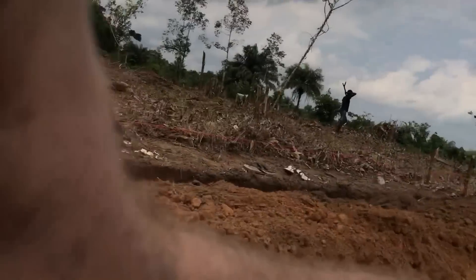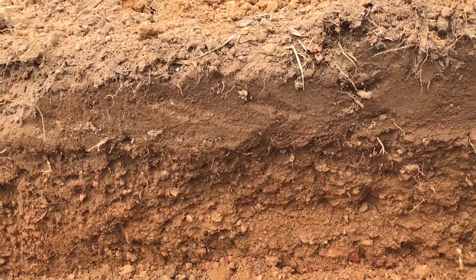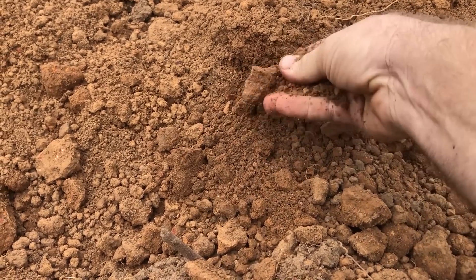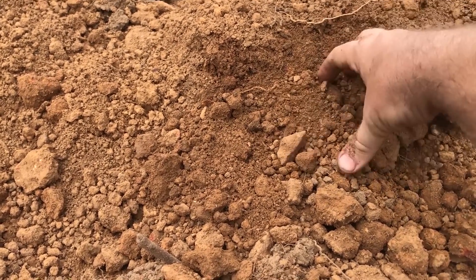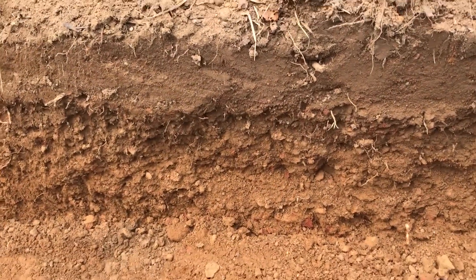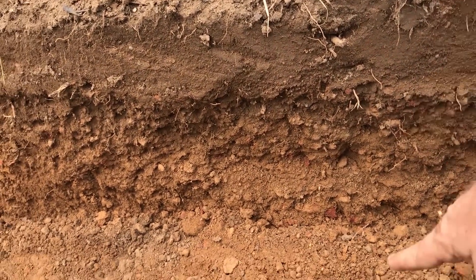As we were digging, I wanted to show you something about the topsoil in the tropics. You can see here the darker soil — that's the topsoil — and then below it there's a red color made up of clay and gravel. Here we call it laterite, and it's good for building roads because the clay compacts and the gravel fills up the space. We've got about four inches of topsoil, and then you get into the laterite.